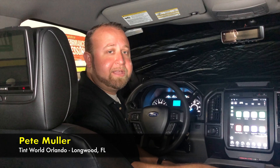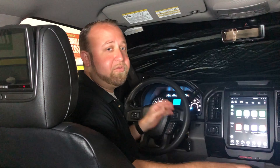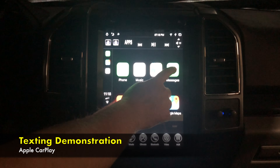Texting and driving can be dangerous, but with Android Auto and Apple CarPlay, you can use many of your cell phone's features, including texting, without having to take your hands off the wheel. Here's a demonstration of how it works.